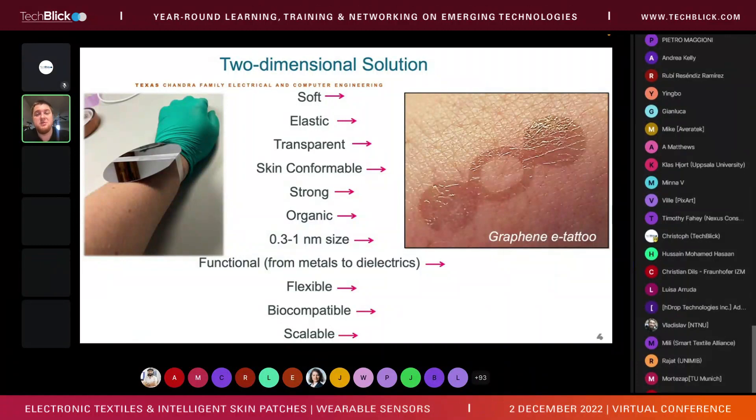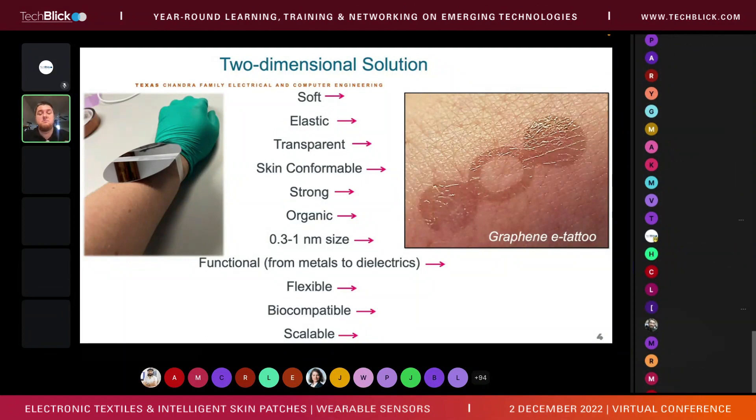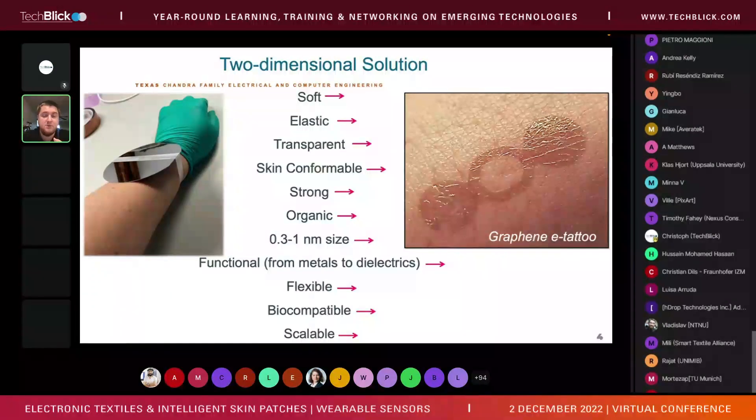The solution I call the 'two-dimensional solution' uses 2D materials such as graphene. These graphene-based devices are soft, elastic, and many are transparent. They are skin-conformable — as you can see in the example of graphene tattoos, which are the basis of my talk. They are strong, organic, very thin, flexible, and biocompatible — I can talk about biocompatibility at length and am happy to answer questions.